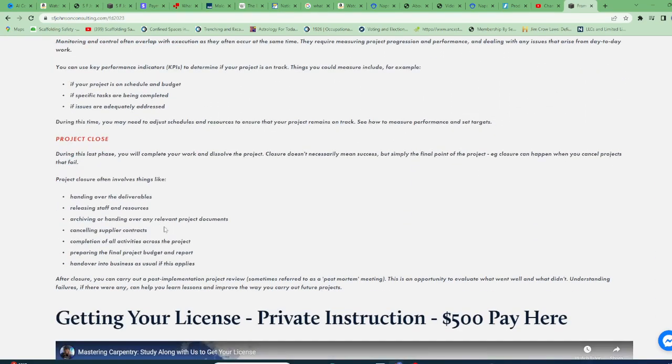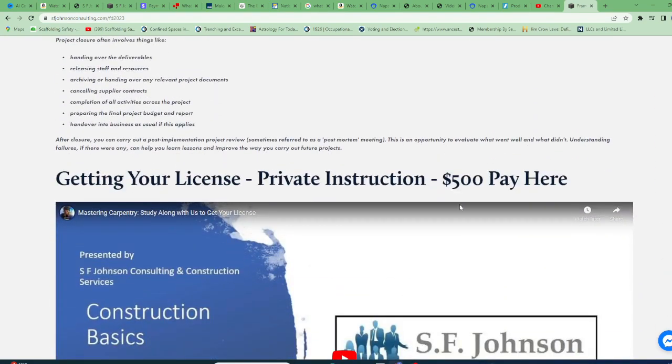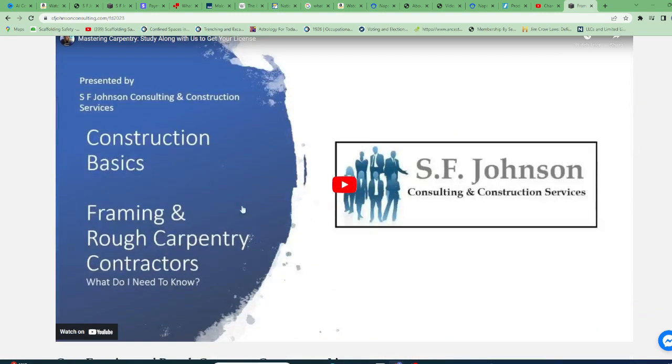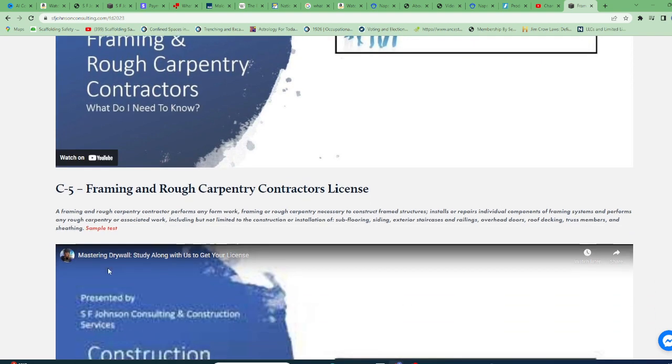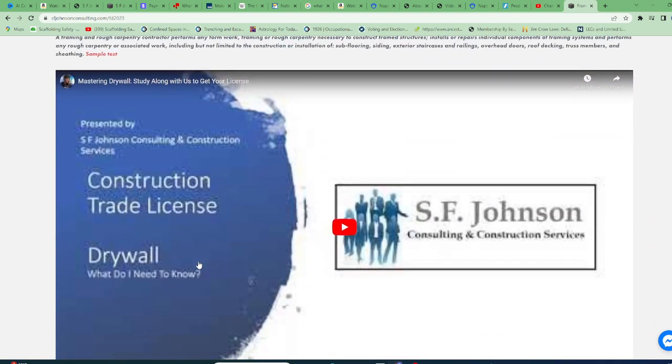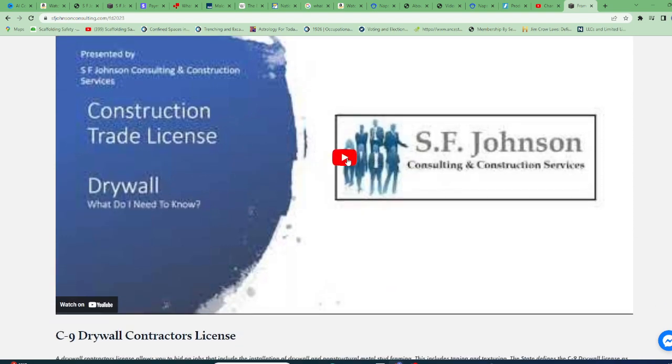As we keep going down, if you want to get your license you can pay here. We go over what you need to know to get your license, and again we guarantee that you pass. There's a sample test there for that. So if you want to get your drywall trade license, here's what you need to know — these are all videos.